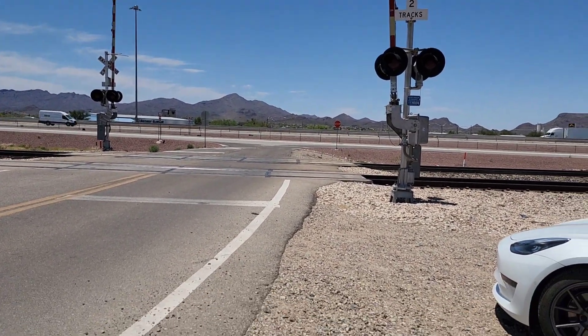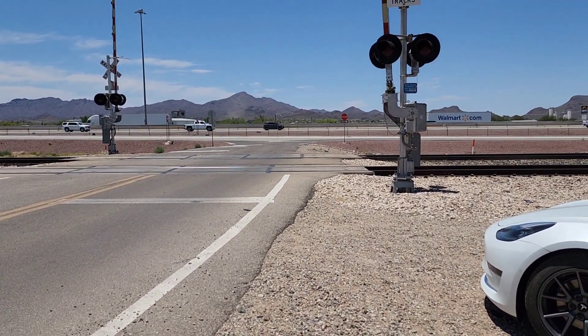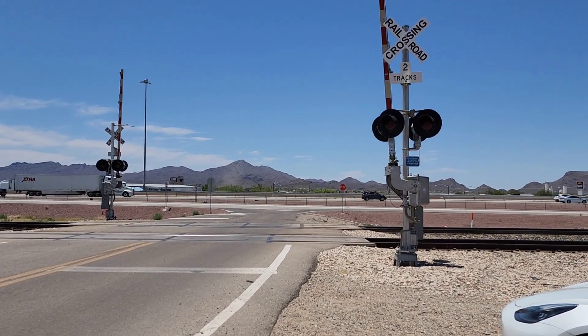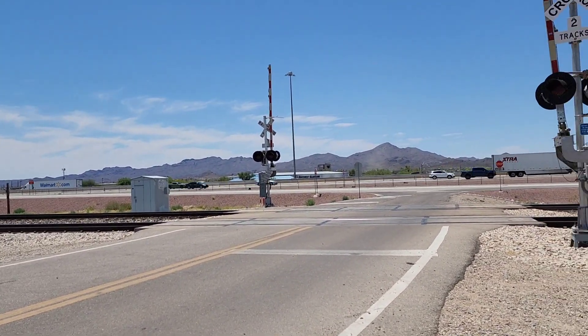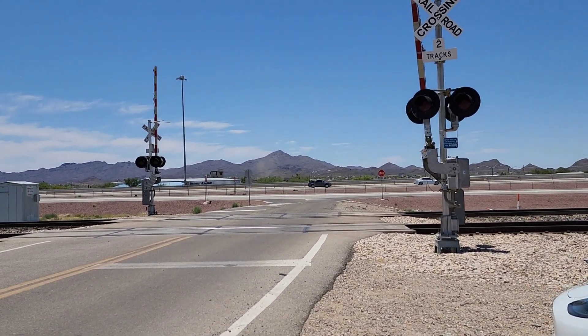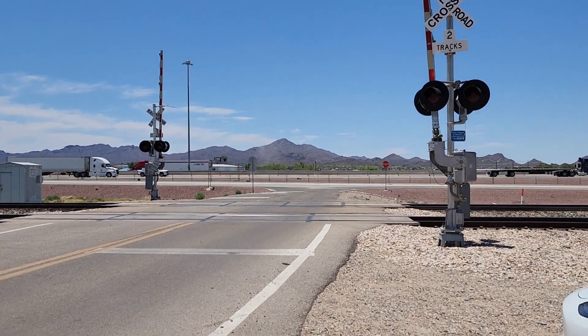All right, we got another westbound — this is the fourth one today and I don't understand how that's possible. We got westbound number four with a three-engine consist, except it's one engine in the front, one engine in the middle, and one engine in the back. UP 7773, I believe, is leading it — I might be wrong though.